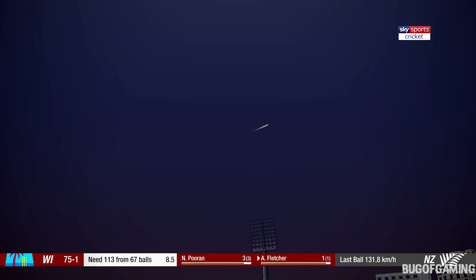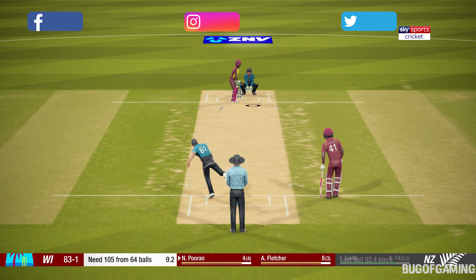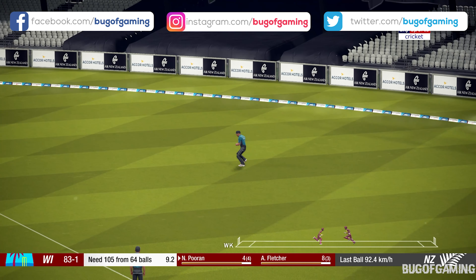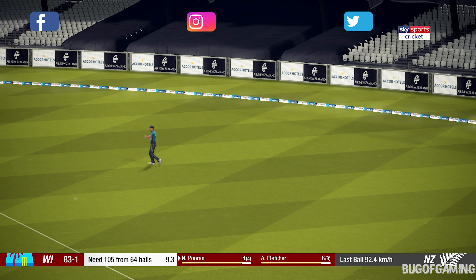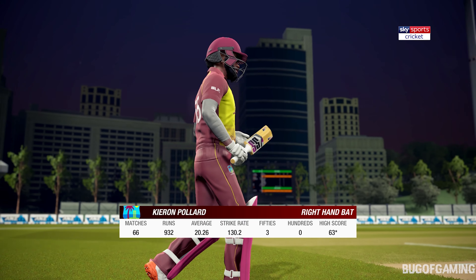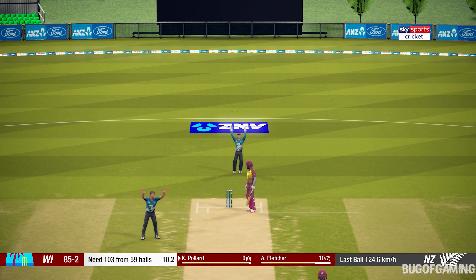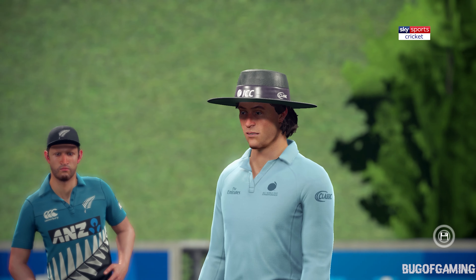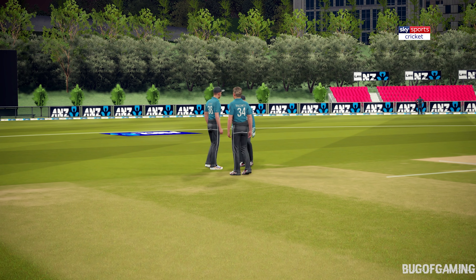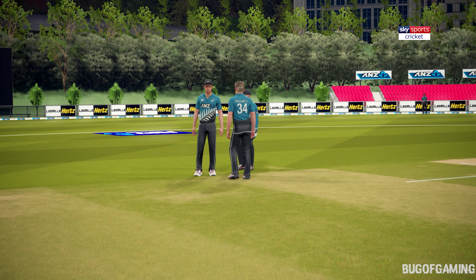Oh, nice shot! Quick to react to that, and takes it. Big appeal — but did the batsman get anything on it? Shake of the head from the umpire, and from the bowler as well. He was certain on that one. Signals for the review — there's only one available, so the captain must be confident.